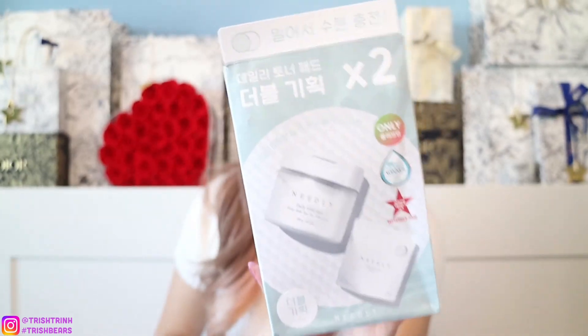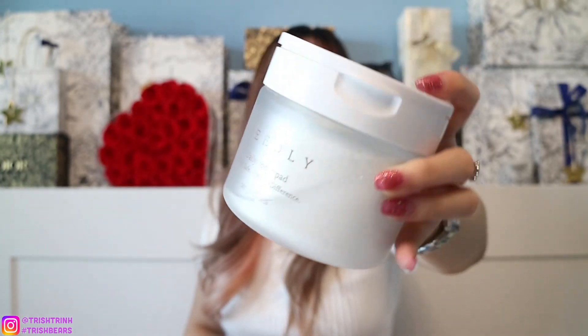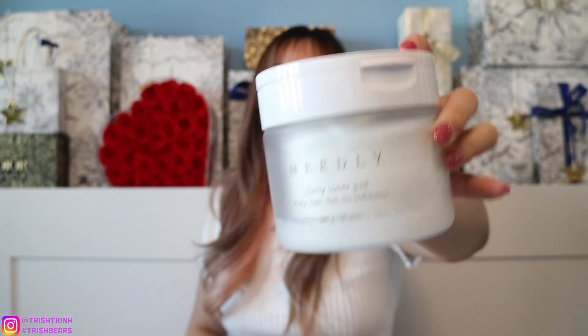I also have the Needly Daily Toner Pad and I got the two-pack so I can refill it once it's gone. If you have textured skin, this is a great toner pad — you can use it every day alongside a regular liquid toner. It targets textured skin and bumps to smooth it out. The pads are super soaked and it's a really popular product. Once done, I just open the bag and refill the container.